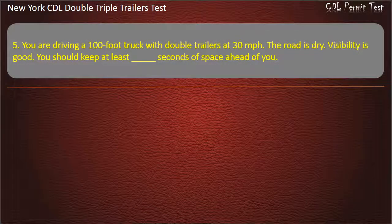Question 5: You are driving a 100-foot truck with double trailers at 30 miles per hour. The road is dry. Visibility is good. You should keep at least how many seconds of space ahead of you? Options: 10, 11. Answer: 10.